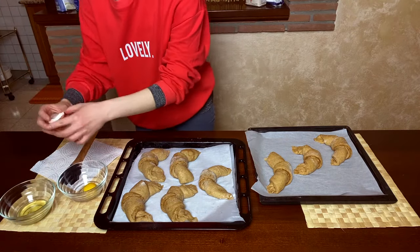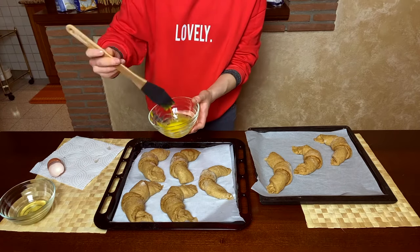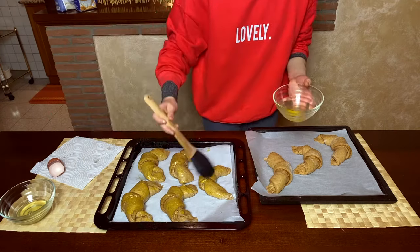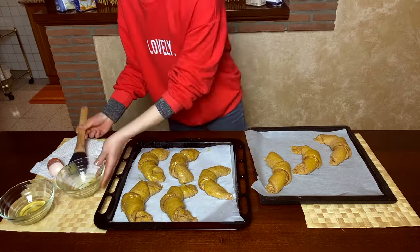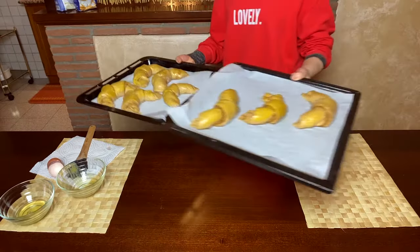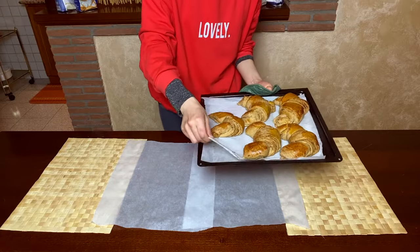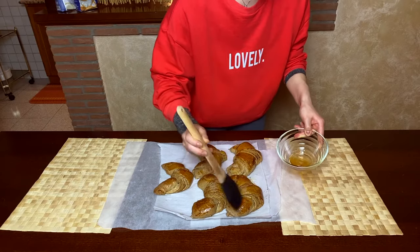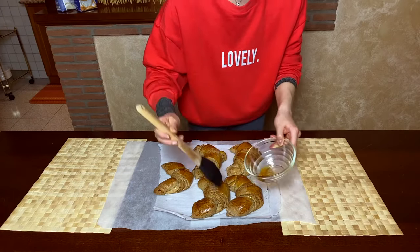We crack one egg, separate the yolk from the white, and brush our now fully risen cornetti with the yolk. After that, we're good to go! We put those babies in the oven for about 20 minutes at 170 degrees, and voilà! If you want, you can also brush them with a few tablespoons of hot honey just to make them look more shiny. Ladies and gentlemen — i cornetti!